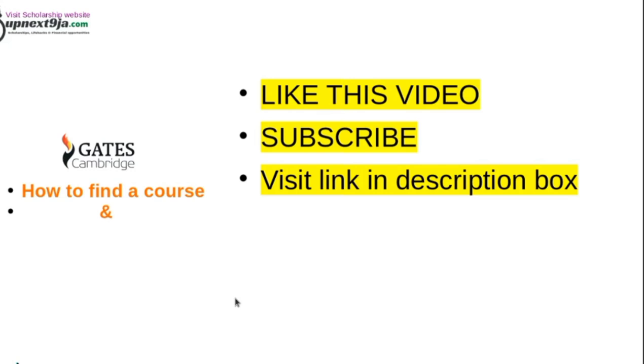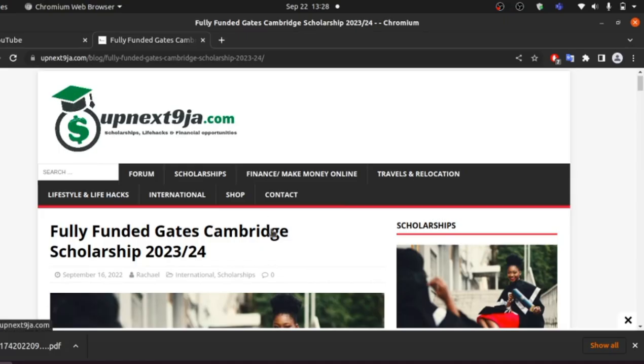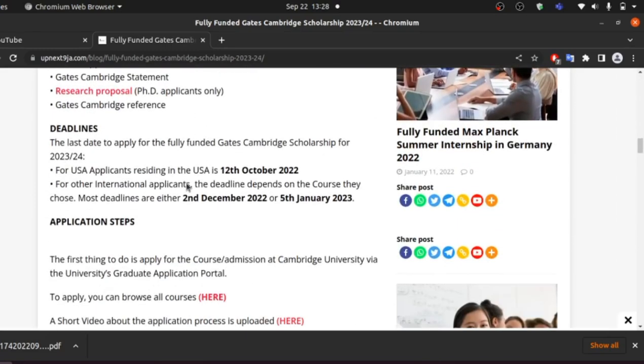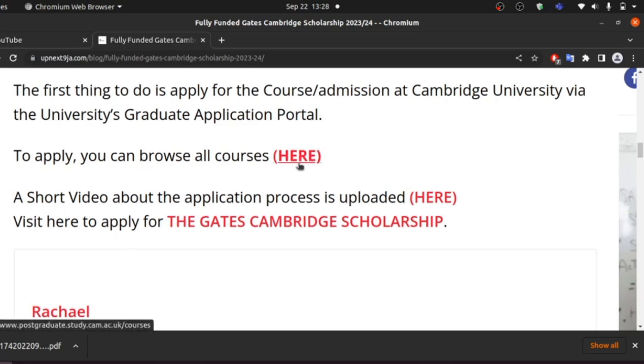Now let's go into how to find a course and how to apply. You can visit the link in the description box, which will take you to obnesniger.com where you can read about the scholarship. At the bottom of that post, you'll find two important links — the first link is to browse for courses, which takes you to the course catalog at the University of Cambridge where you can search for any course.